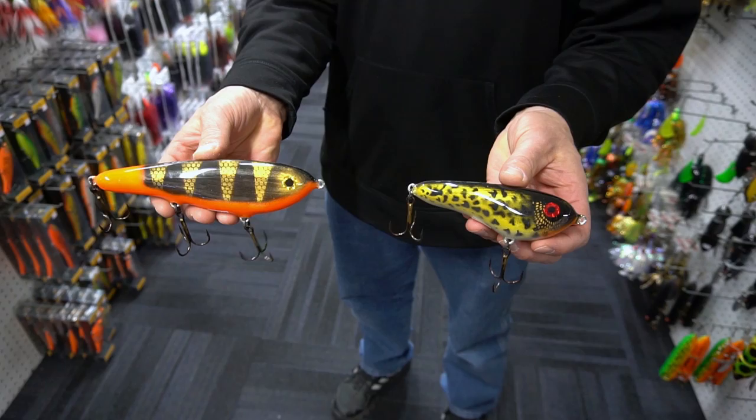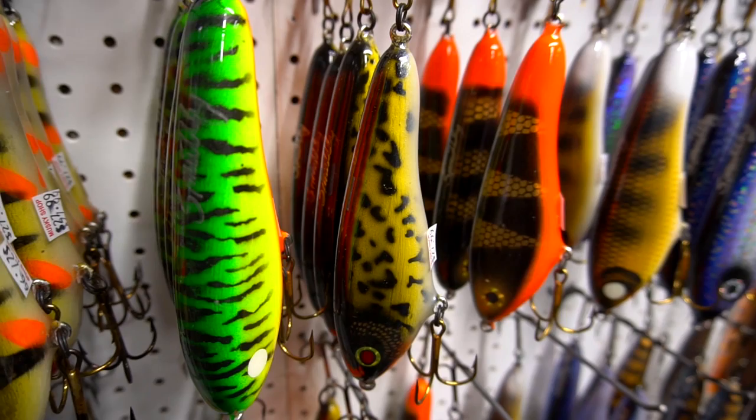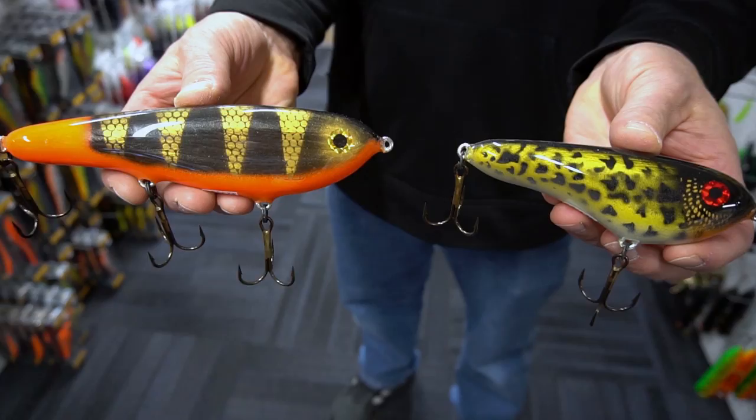Here's a fantastic line of jerk baits from Smutley Dog. They make four different lengths in this great little glide bait, and they are made out of West Virginia — handmade, hand painted by Mark Smith.